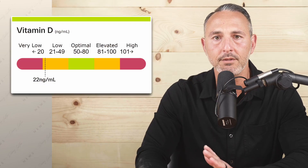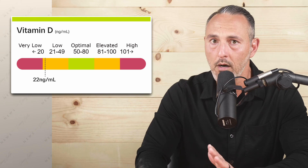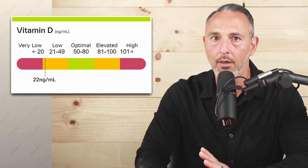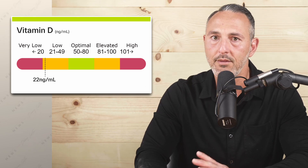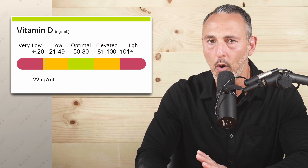Once you get your results back, you'll see a number measured in nanograms per milliliter. Most doctors will tell you that your levels are fine if they are over 20. But if you speak with any naturopath or natural health practitioner, they'll tell you that you really want to keep your levels at a minimum of 50 for the most benefit.